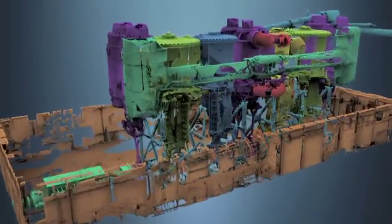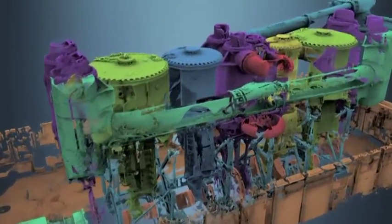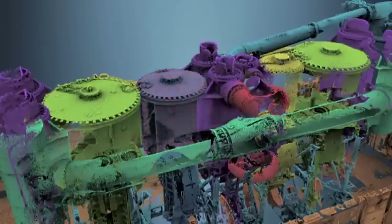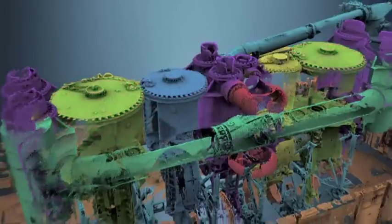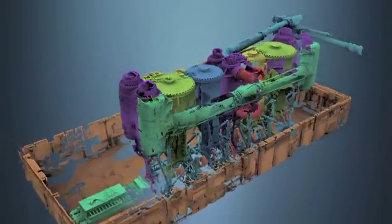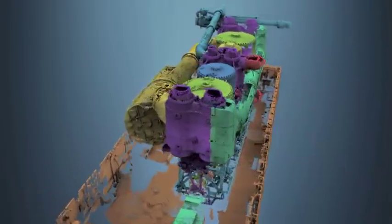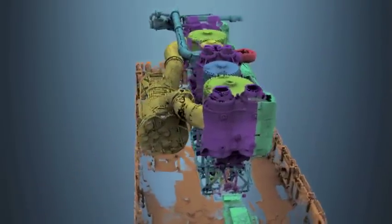A triple expansion engine actually utilizes the steam three times. As steam cools and expands, it loses pressure and is moved through high, medium, and low-pressure cylinders. Each cylinder is a different size, each one larger than the previous. This ensures the force the steam exerts on each cylinder is equal and the power is smooth and strong.